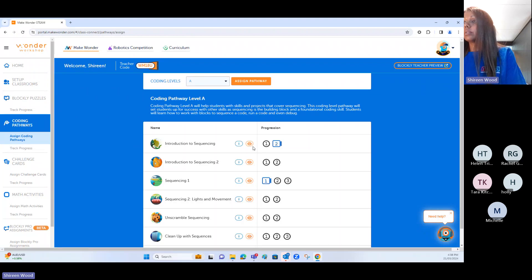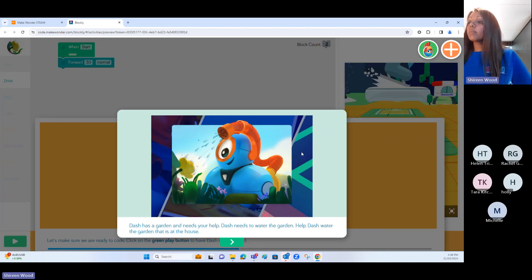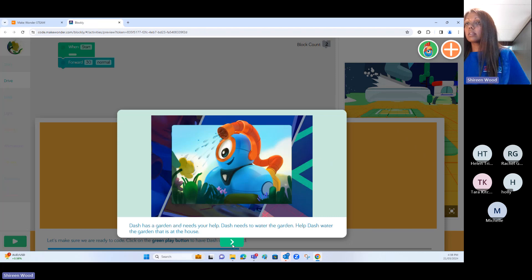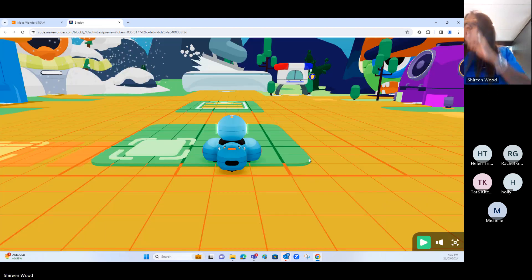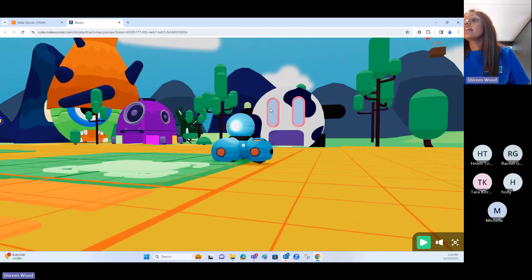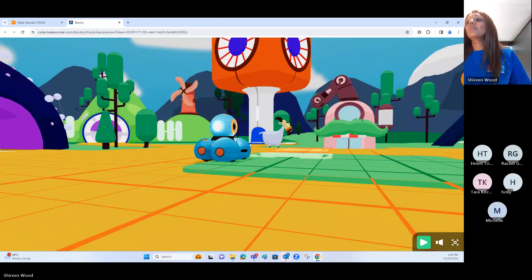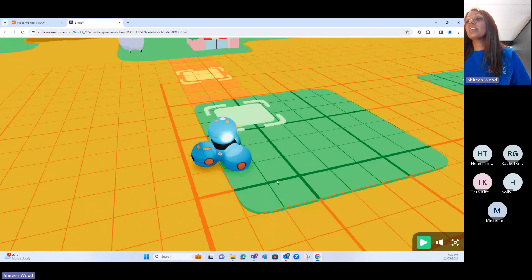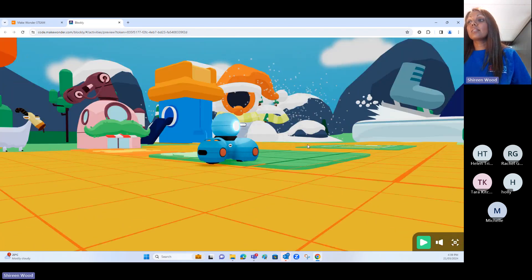This is what your students will discover. This is the assignment that pops up for them. The read-aloud function, if you selected that, will come up for students, and then they'll get started with their drag-and-drop block coding instructions. If they have a physical Dash, Dash will move; if not, this is the virtual Dash and Dash's virtual world — where your students will spend hours or terms creating, meeting, reading, moving, calculating, constructing, and deconstructing Dash's virtual world.